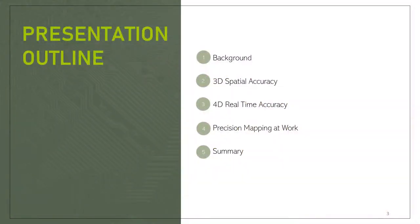Here's what we'll cover today: a little background on who we are, attention to three-dimensional spatial accuracy, adding the fourth dimension of real-time map updates, putting digital maps to work, and finishing up with a brief summary. Of course, we have much more detail on the technology and its benefits in our companion paper.